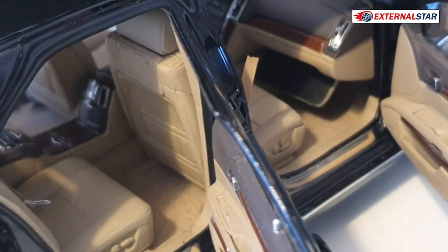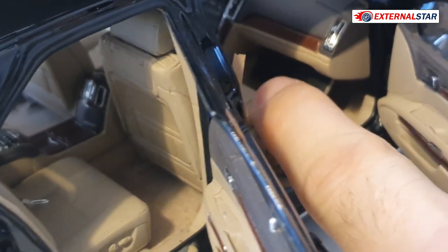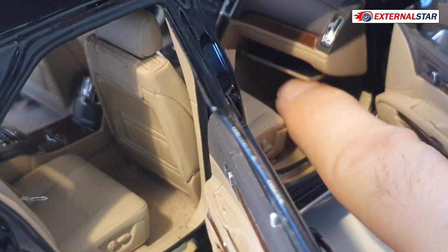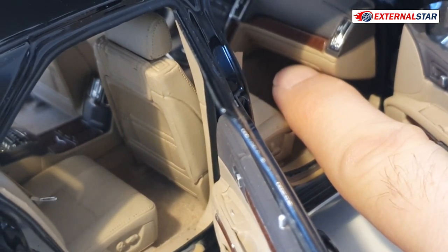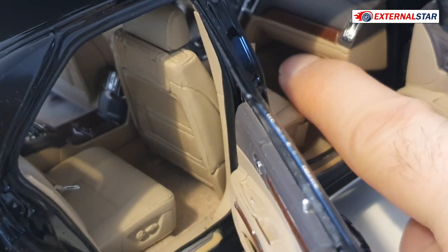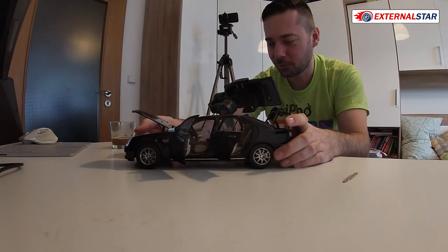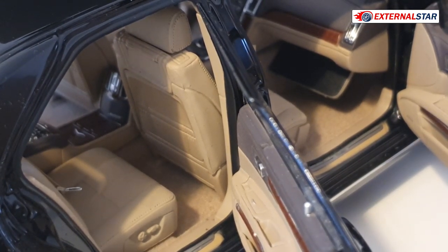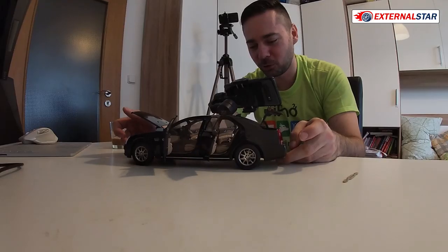Checking the glove box — it can open and close, which is functional. Not many models have this; I recall a Tesla Model S review I did where this feature was missing. The downside is it doesn't stay in the open position — it falls back down. That's always the risk with openable components.